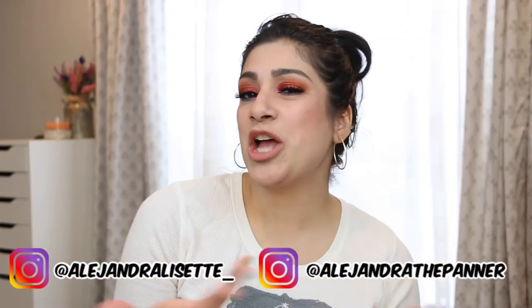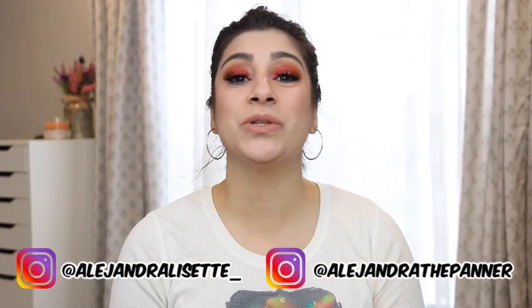Hello everyone, it's Alex. Thank you guys so much for tuning in today. So today I have a fun video. I have seen quite a few individuals do their favorite or their top spring eyeshadow palettes and I thought that was such a fun idea. I figured instead of doing my spring eyeshadow palettes, why not do my spring single eyeshadows? So that's what I have for you guys today.